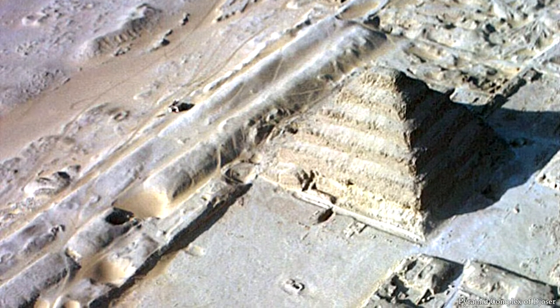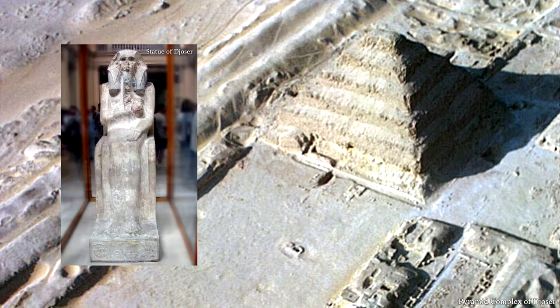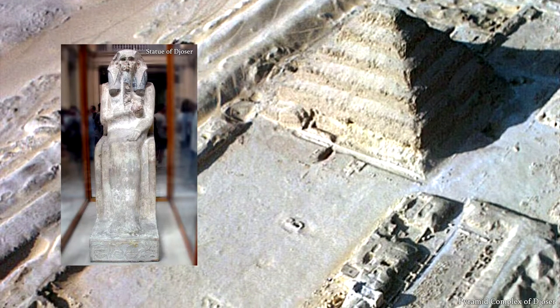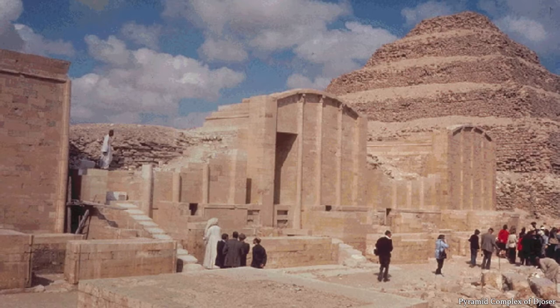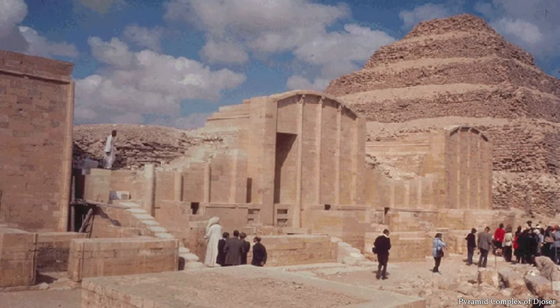For example, in around 2670 BC, the pyramid complex of Djoser was constructed, with the chambers and tombs purposely filled with debris to prevent theft — but the tomb was still broken into and looted. Even the king's mummy was stolen.